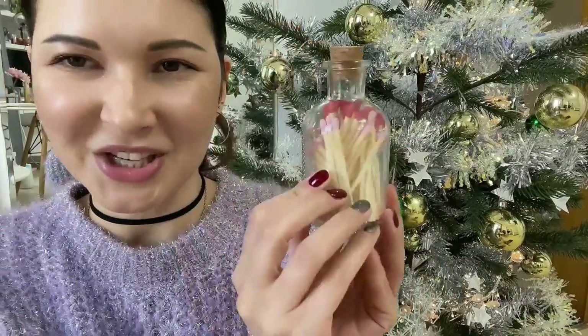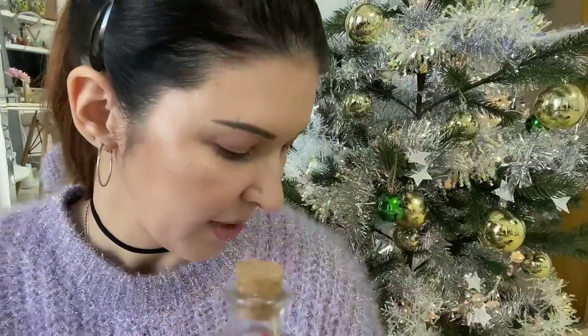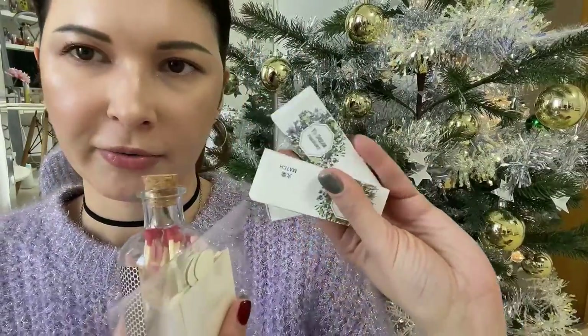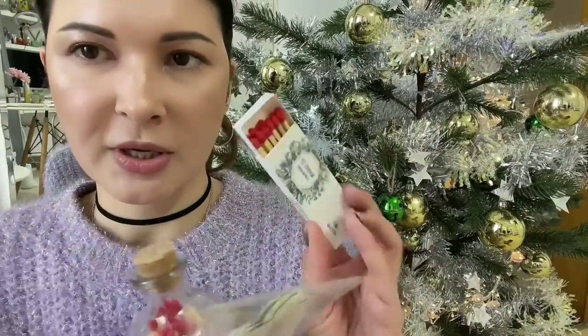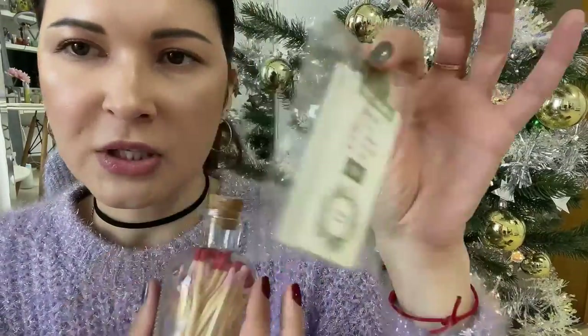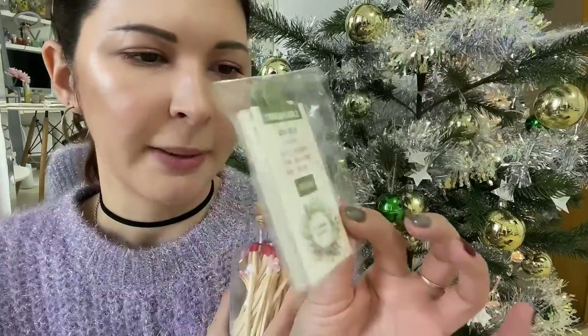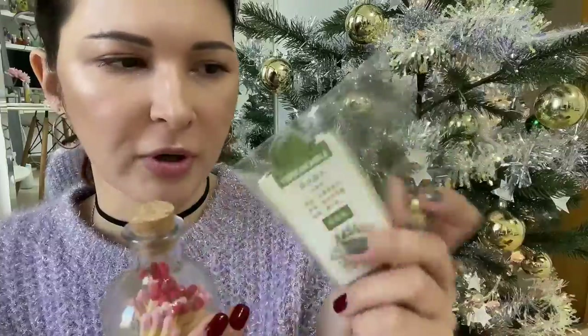Along with the candles, I received an adorable bottle full of matches — you can actually light candles with them. There are also three more boxes of matches, two of which I already put inside. And these ones are like scented papers — you can put them in your wardrobe or wherever and they'll smell nice.